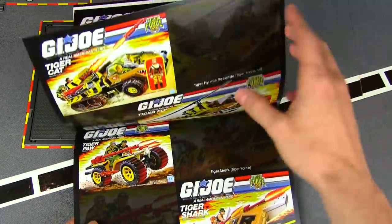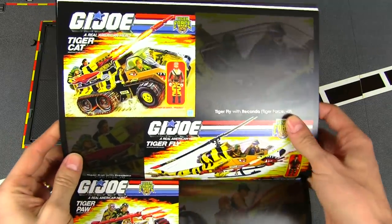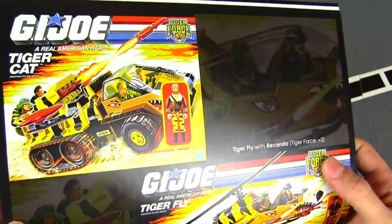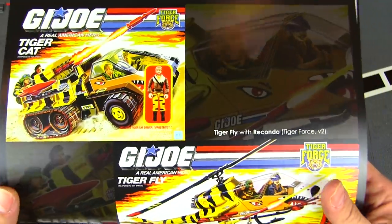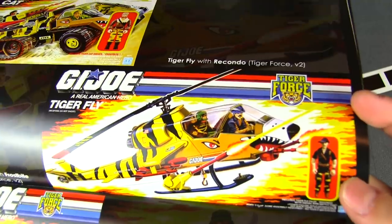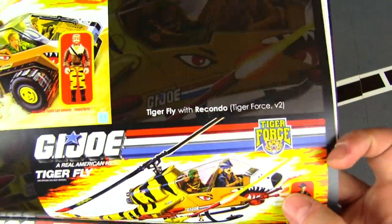We've got more Tiger Force. The Tiger Cat — so if you didn't have any snow in your part of the world you got the Tiger Cat to take through the jungle. The Tiger Fly is a pretty cool-looking repaint of the Dragonfly — that's not bad.